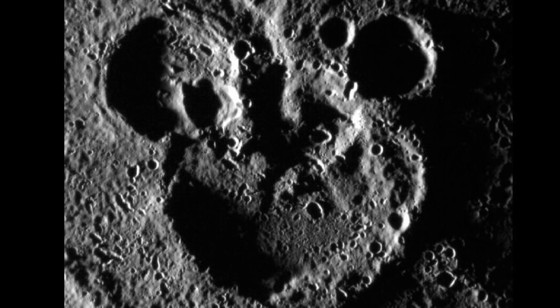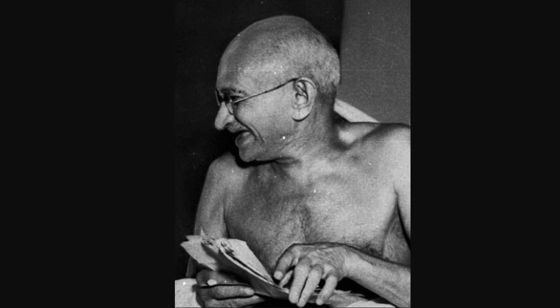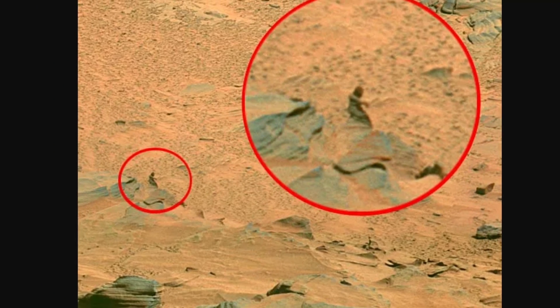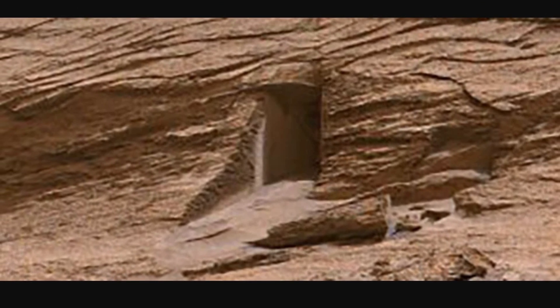First, there was a face on Mars. Wait, not this one. This one. Then, there was another face on Mars. This time, it appeared to be Gandhi. And then, there was this — some sort of a dude walking across Mars. And now, we have something entirely different: what appears to be a doorway on Mars. What is going on?